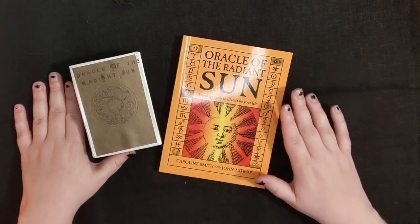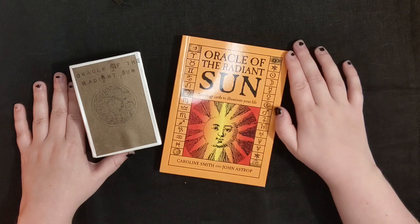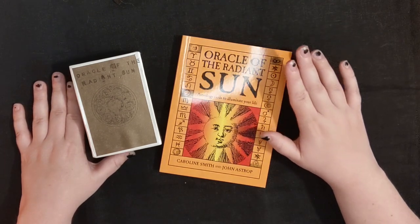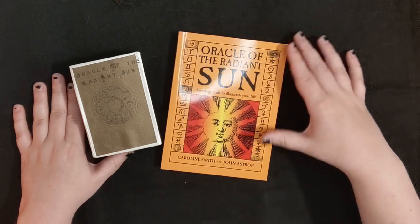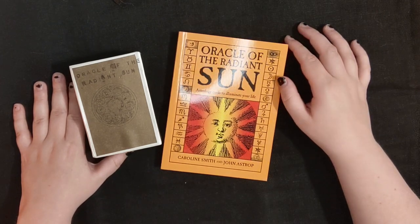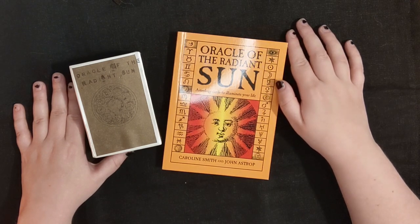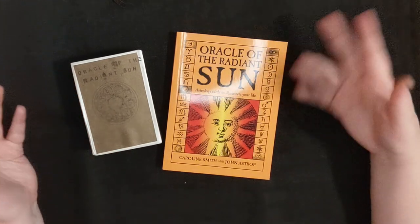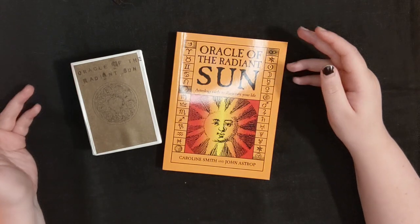The most recent poll I saw was for the Oracle of the Radiant Sun, which was being compared with another deck I can't remember the name of — but that's not important. I wanted to put a word in for the Oracle of the Radiant Sun because I love this deck very much. It is one of my absolute favorites. It was one of the first decks I got — one of my first five purchases. I think a lot of people have it and like it.